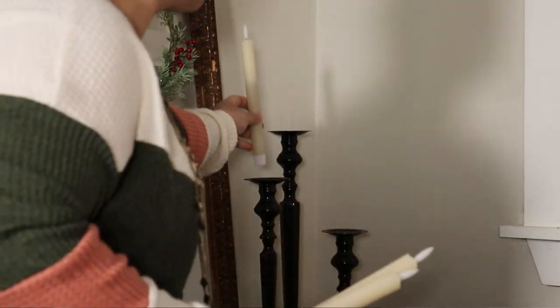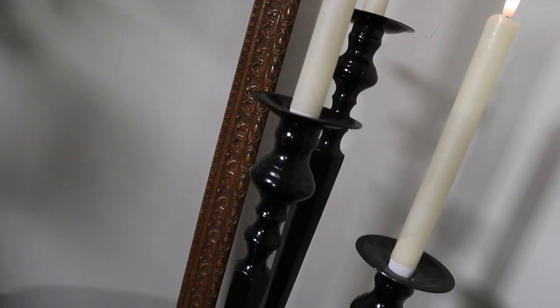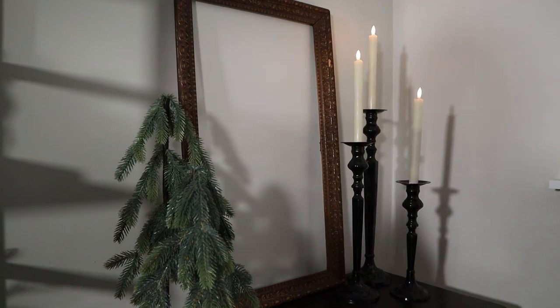Number 11 is these candlestick holders. Unless you follow me on Instagram you probably haven't seen these — I showed them in a reel about Christmas items I thrifted. December just flew by. I found these while thrifting some Christmas decor and they were $14.99 for the set of three, which I thought was great. They're intended for my windowsill upstairs in my living room but I had them styled down here for Christmas with battery-operated candlesticks.